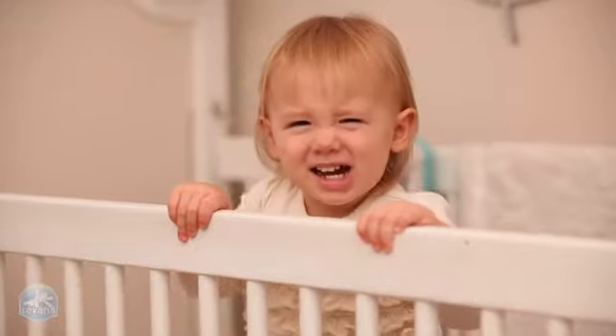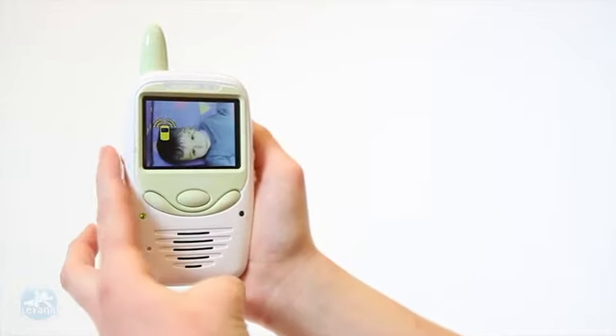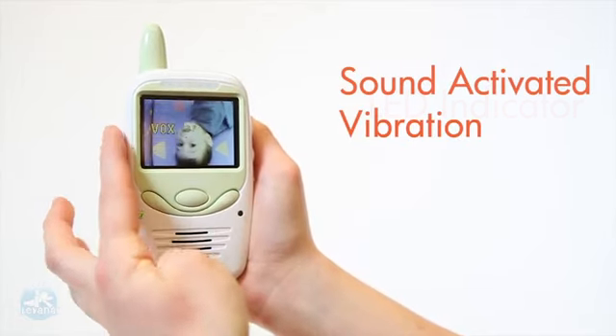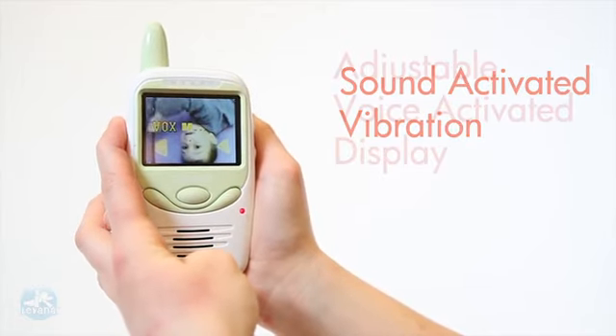The Levana Safe and See can notify you when baby needs you in one of three ways: LED noise level indication light, sound activated vibration, and voice activated control.